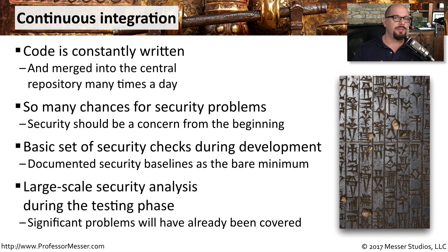Once the code is finalized and moved into a testing phase, you can begin a much larger scale security analysis of the code. That way you're able to tell if it needs to go back to the developers or if you're ready to deploy it into production.